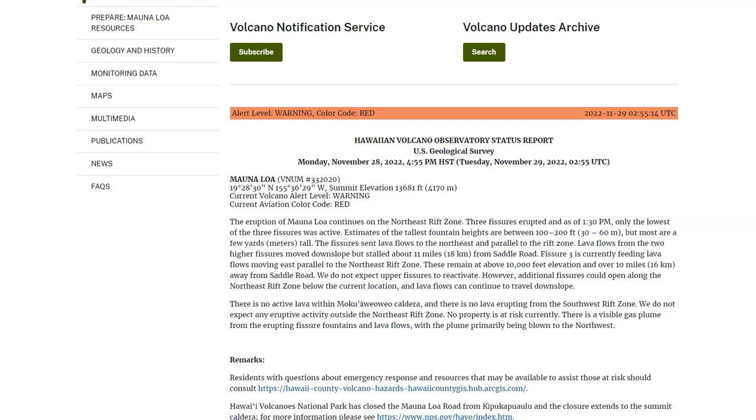They do not expect the upper fissures to reactivate. However, additional fissures could open up along the northeast rift zone below the current location, and lava flows can then continue to travel downslope. There is no active lava within the Moku-Aweo-Aweo caldera anymore, and there is no lava erupting from the southwest rift zone. They do not expect any eruptive activity outside the northeast rift zone at this time. There is no property at risk currently, and the plume is primarily being blown to the northwest.